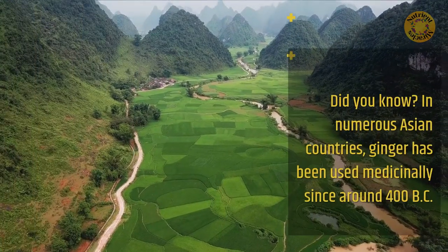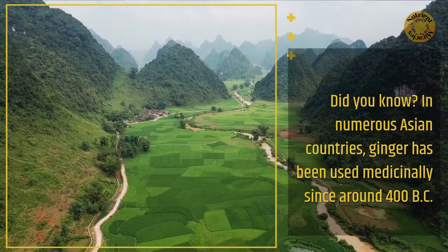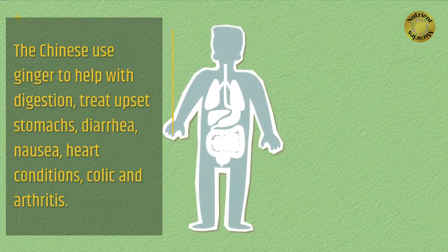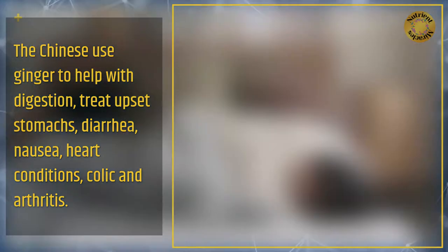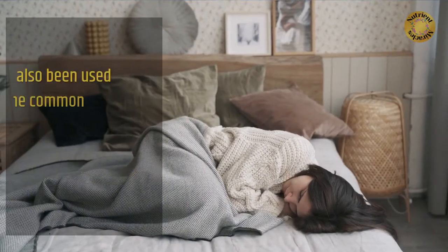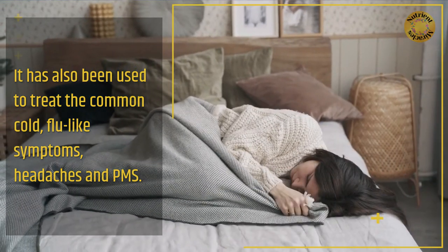Did you know? In numerous Asian countries, ginger has been used medicinally since around 400 BC. The Chinese use ginger to help with digestion, treat upset stomachs, diarrhea, nausea, heart conditions, colic, and arthritis. It has also been used to treat the common cold, flu-like symptoms, headaches, and PMS.